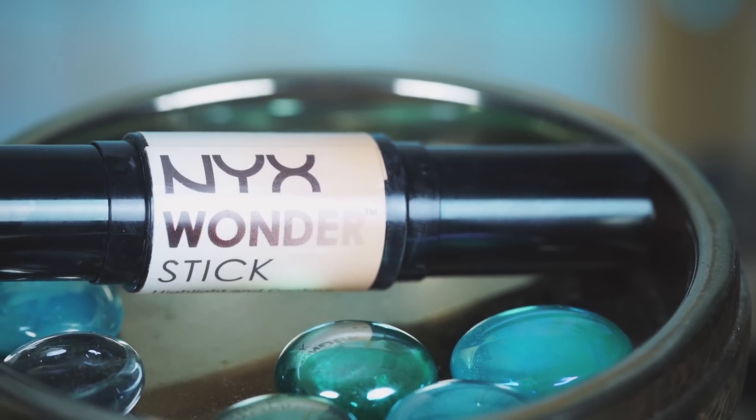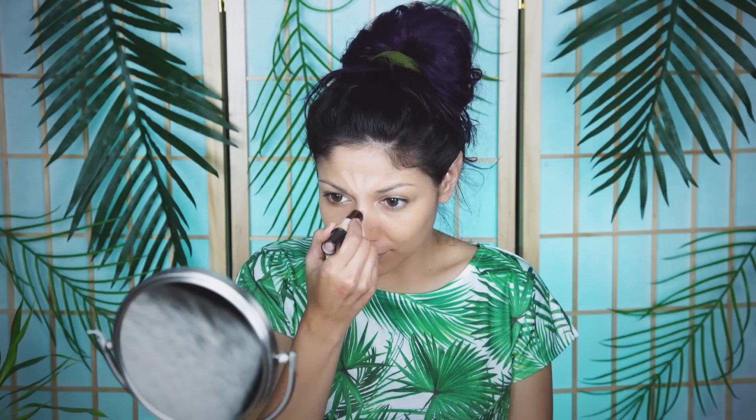For my face, I'm using Too Faced Born This Way Foundation in Golden and blending it all in with my fingers. Then I'm going to use my NYX Wonder Stick for highlighting and contouring and then blend it all in.